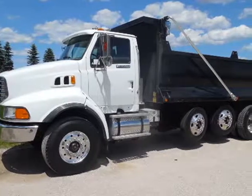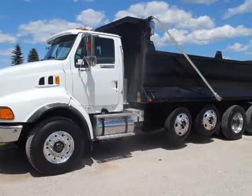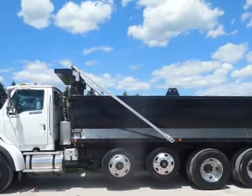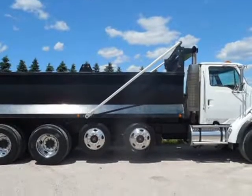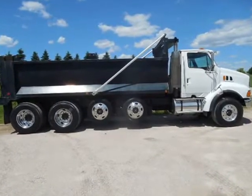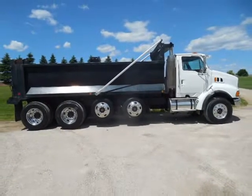This 1997 Ford Sterling is brought to you by Melchert Sales LLC. 1997 Sterling, Ford LT9, 513 Quad Axle Dump Truck, C12 410HP, Eaton Fuller 8LL Transmission, 86,000 GVW.